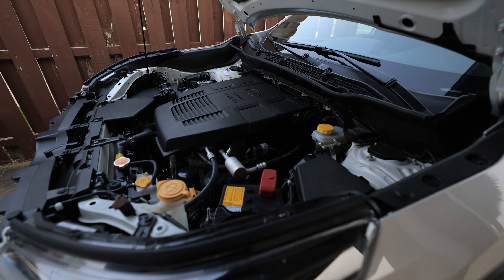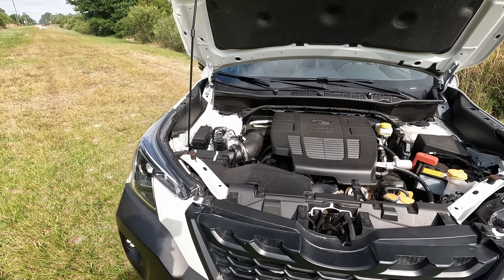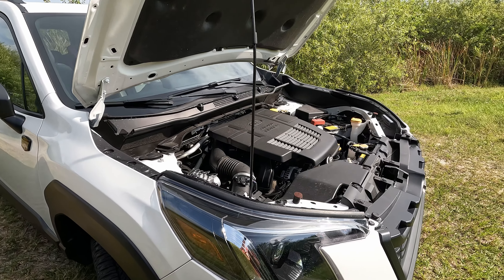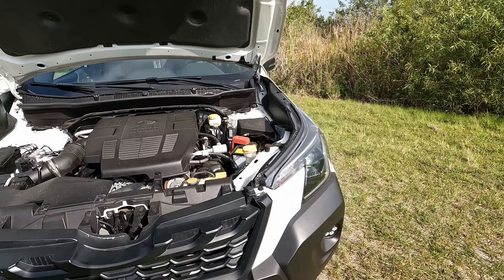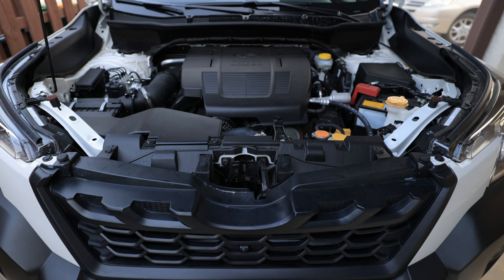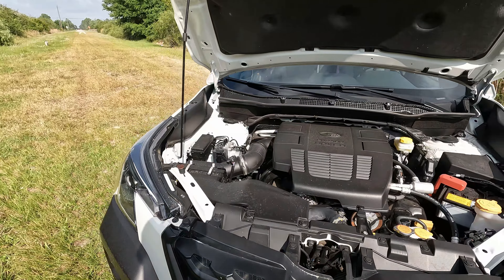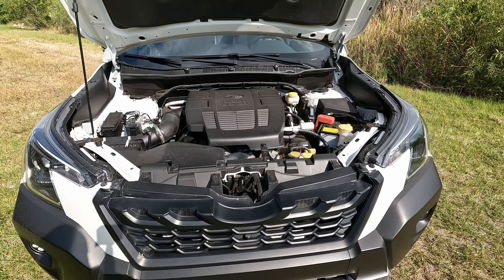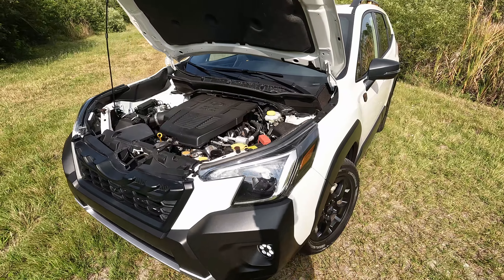There's nothing different under the hood on this Wilderness edition. We still have the naturally aspirated 2.5-liter boxer four-cylinder with just over 180 horsepower and just under 180 pound-feet of torque, mated to a CVT. What is unique is an additional transmission cooler — so it can now tow double the normal Forester at 3,000 pounds and handle sustained off-roading better. No turbo, no hybrid available.